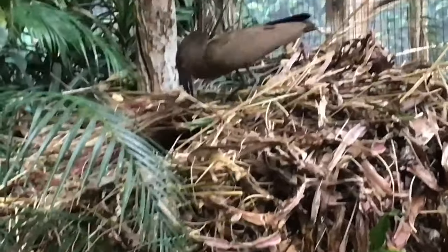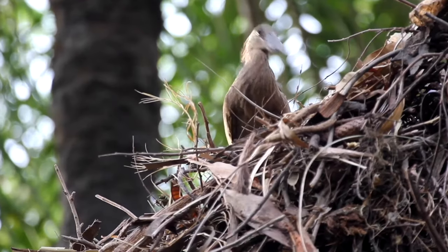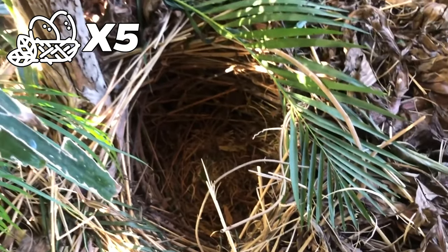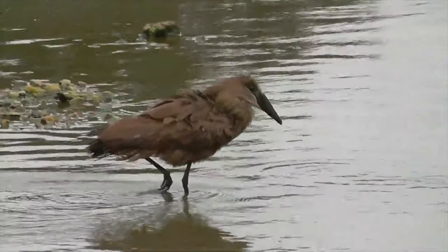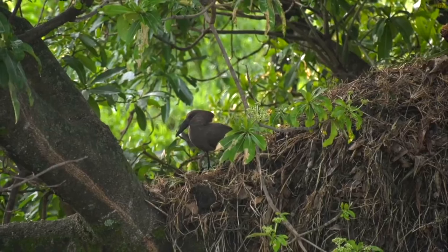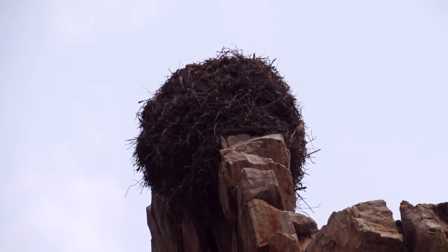Next, let's look at the hamerkop nest. Hamerkops are normally found in Mali. Their nests are amazing and built by both the male and female, who communicate during the building process. Their nests are so big a human could live inside them, and a pair of hamerkops may build up to five nests per year, sometimes returning to renovate old nests — basically building a bird real estate empire. The nests have an entrance hole to get in and out.